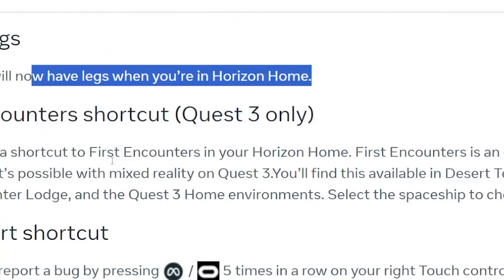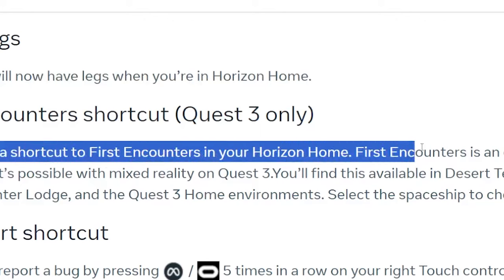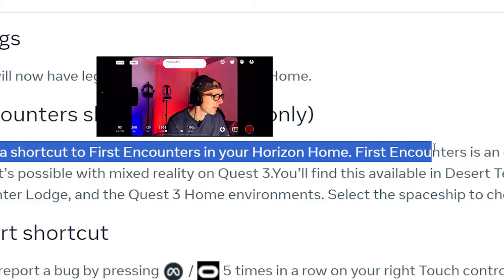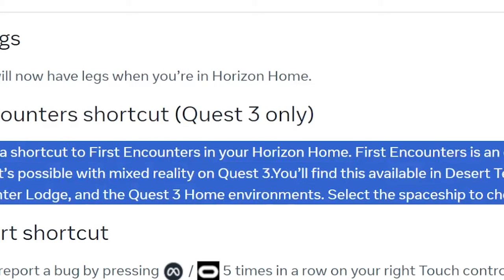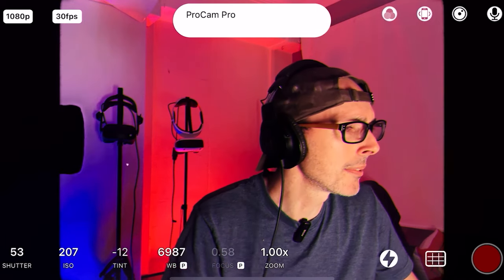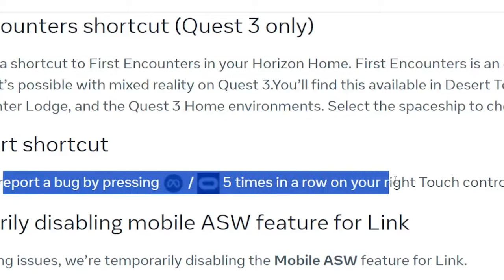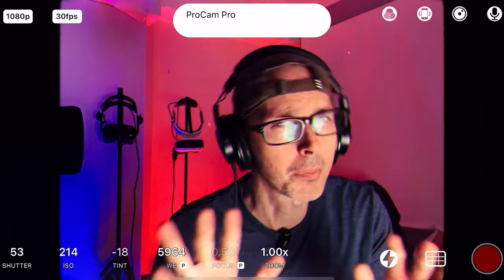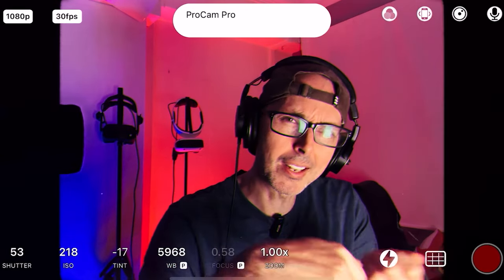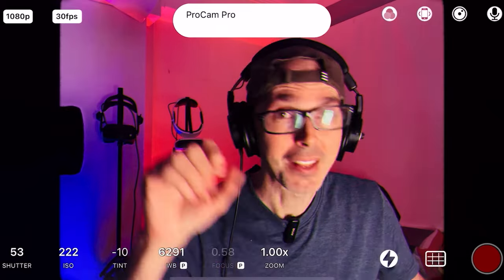First Encounters Shortcut — Quest 3 only. They've added a shortcut to First Encounters in your Horizon Home. First Encounters is an easy way to discover what's possible with mixed reality on Quest 3. You'll find it in Desert Terrace, Space Platform, Winter Lodge, and the Quest 3 home environment — select the spaceship to check it out. Bug Report Shortcut — you can now report a bug by pressing the Meta or Oculus button five times in a row on your right Touch controller.